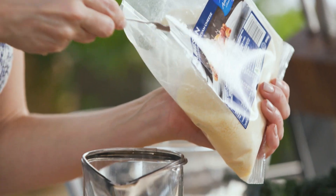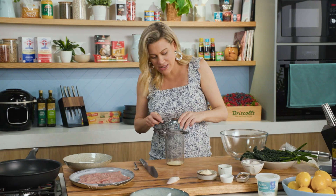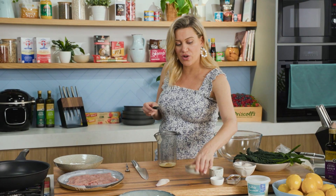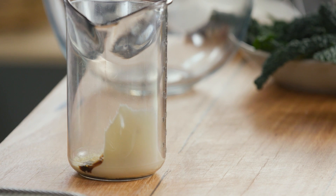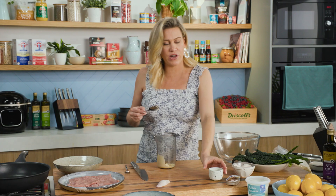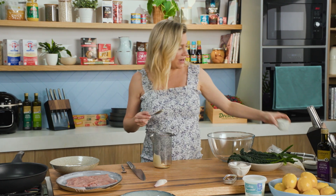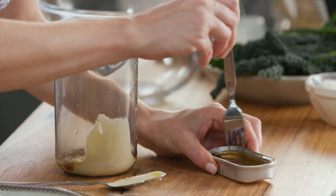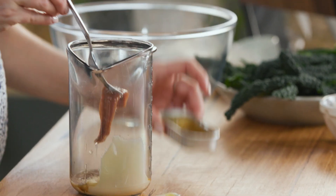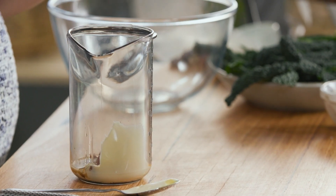Along with some Dijon mustard, about a teaspoon, a few spoonfuls of whole egg mayonnaise. To that, some Worcestershire sauce — that's going to give it a lovely savoury flavour — and to just cut through the richness, some vinegar. You can use any vinegar you like; I've got some white wine vinegar. And anchovies — this is what makes it really special — so a few anchovies, three or four of them.